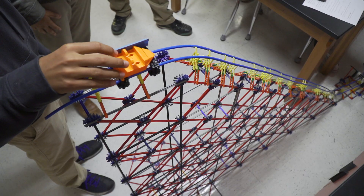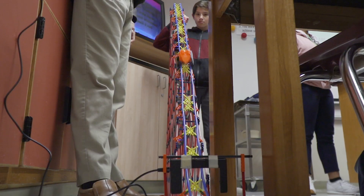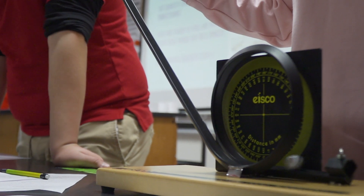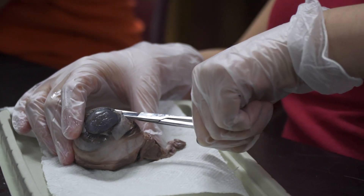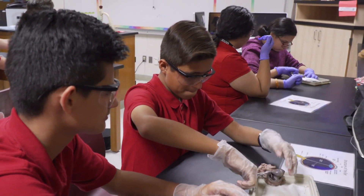The Perot Museum has come and done amusement park physics, which also touches on Newton's laws and velocity, potential, and kinetic energy. They did an eye dissection, which covers our biology TEKS with the human body. They will be coming back in March doing a program for our sixth grade that will cover geology and talk about rocks and the earth.